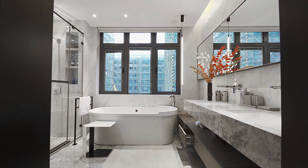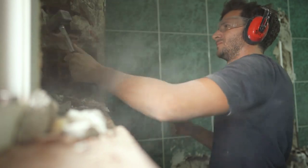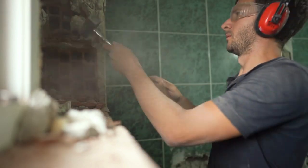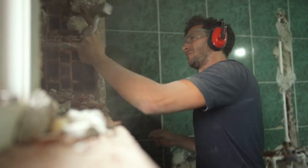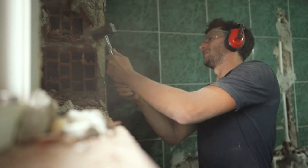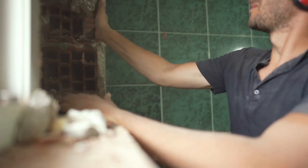Style and design of the bathroom: the style and design of your bathroom should guide your choice of curtains. You want to choose curtains that complement the overall theme and color scheme of the room. Functionality and practicality of the curtain: the primary function of bathroom curtains is to provide privacy and prevent water from splashing outside the shower or tub area.